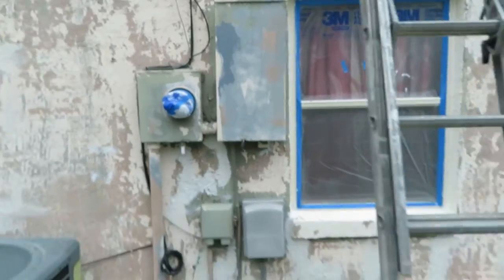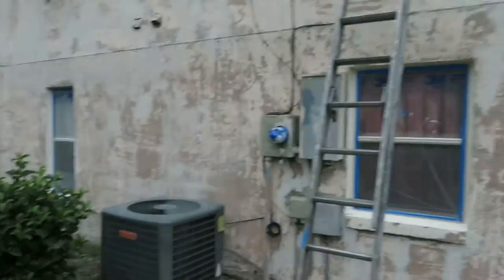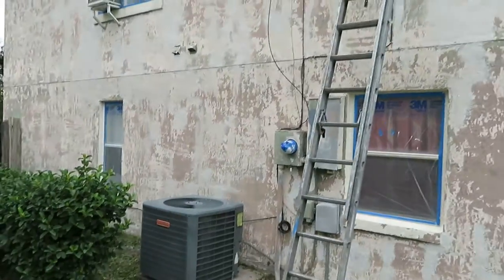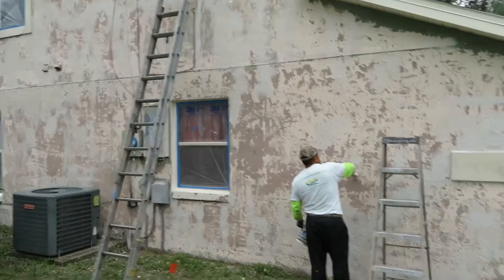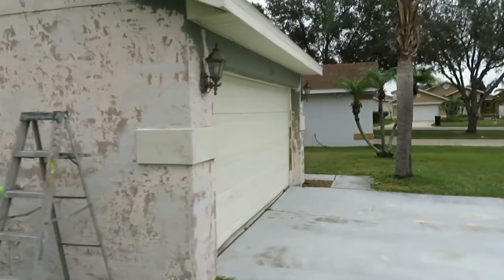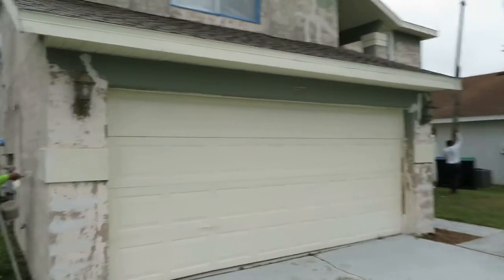So we're getting all the cracks patched right now, masking off all the windows, patching all the cracks. We'll shoot a sealer on the house and then the entire house will get painted with Sherwin-Williams Super Paint.